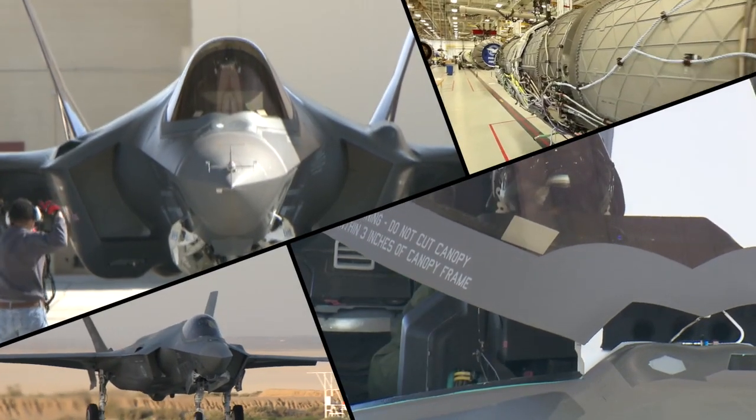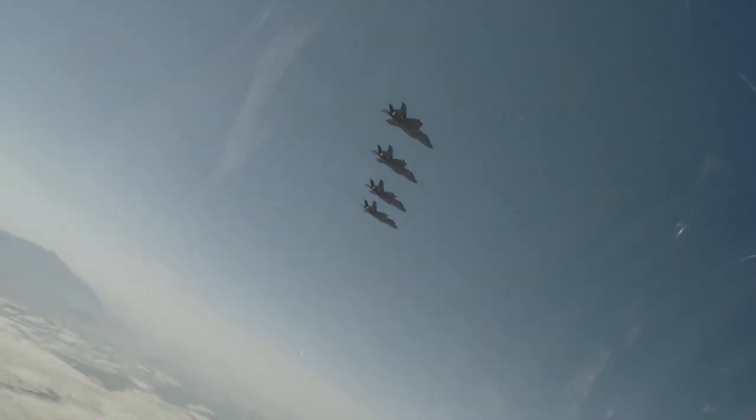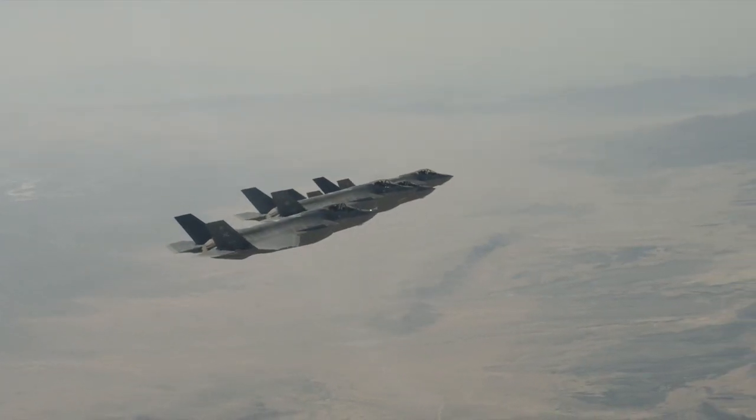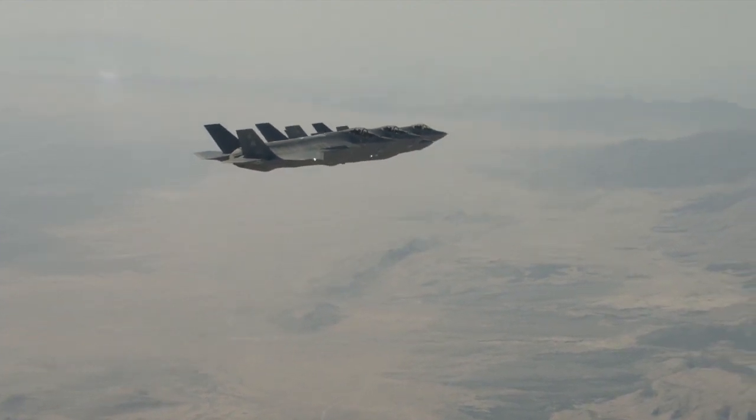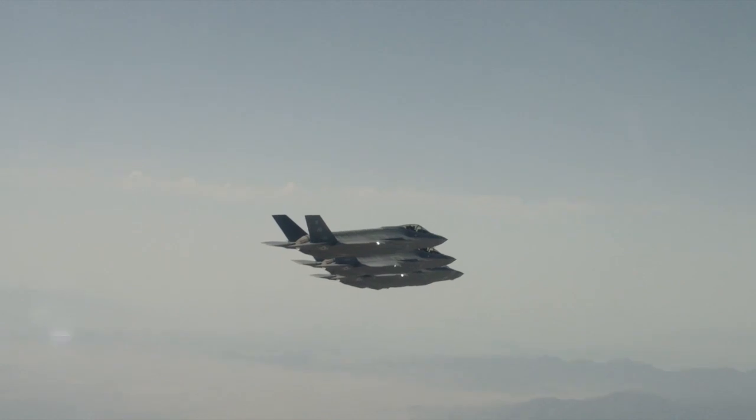A large cadre of airmen at Eglin, Edwards, Nellis, and Luke Air Force bases have been putting the F-35 to the test. Now congratulations are in order for the men and women of the 388th and 419th Fighter Wings at Hill Air Force Base, Utah, who are the first to fly and maintain the first operational squadron of F-35As.